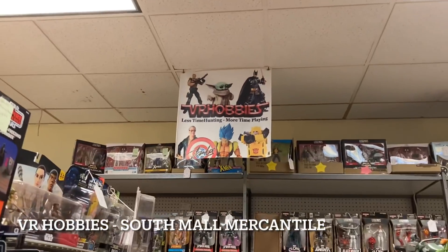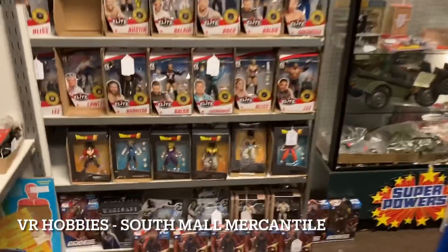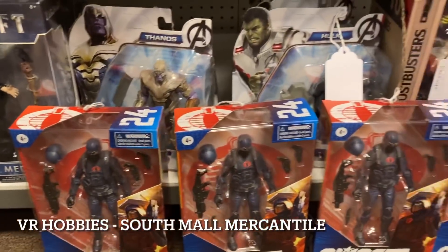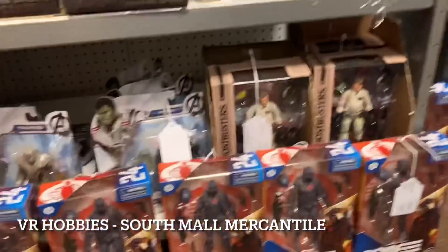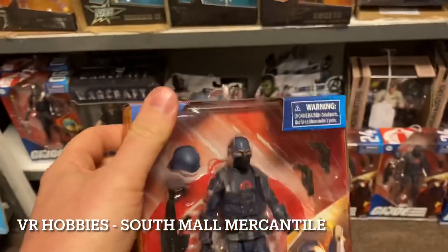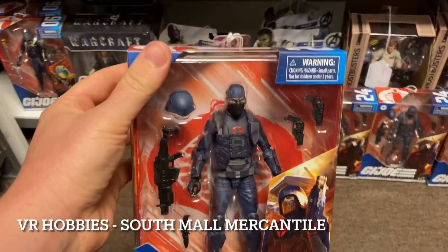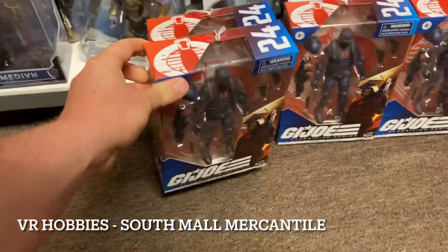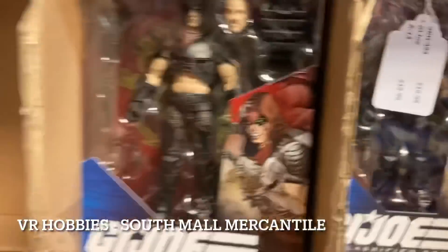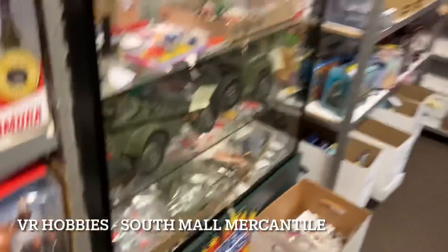I'm at VR Hobbies in South Mall Mercantile here in Allentown, Pennsylvania. I've been to this store plenty of times, love it - the owner is a great dude and has some great stuff. I just saw on the store's Instagram - look at this - one, two, three, four, five, six of the Infantry Troopers are here, and the best part is they are at retail price. Check out the website for VR Hobbies - I'll put the link in the description. He also has Zartan here for regular retail price.